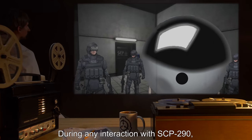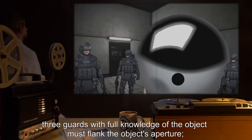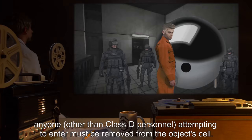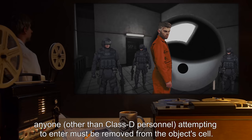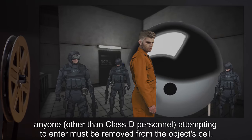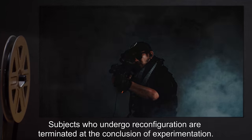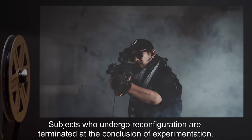During any interaction with SCP-290, three guards with full knowledge of the object must flank the object's aperture. Anyone other than Class D personnel attempting to enter must be removed from the object's cell. Subjects who undergo reconfiguration are terminated at the conclusion of experimentation.